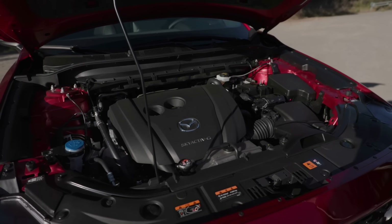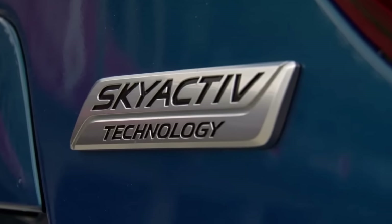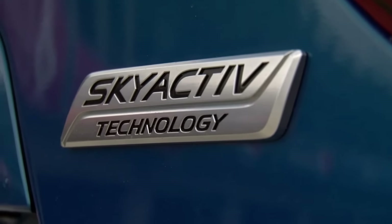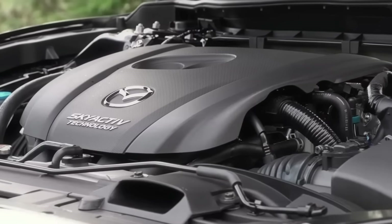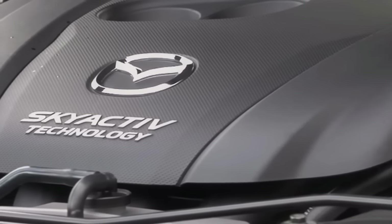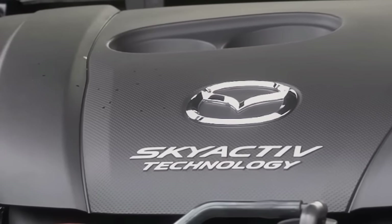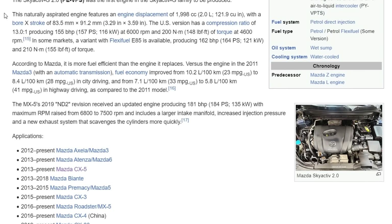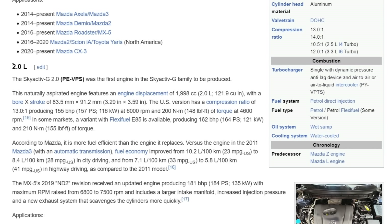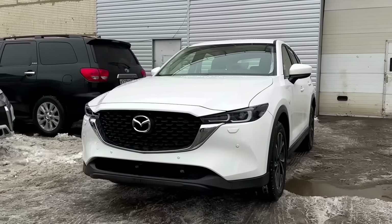Moving on to the examination of gasoline engines, Mazda deserves praise as the implemented advanced technologies have proven to be quite reliable in practice. The gasoline engines of the CX-5 are represented by two almost identical engines, differing only in displacement and the presence of balance shafts in the 2.5-liter version. When we talk about the 2.5-liter engine — the only option in the US for the CX-5 — future owners of the 2.0-liter versions should understand that everything said next also applies to their cars.